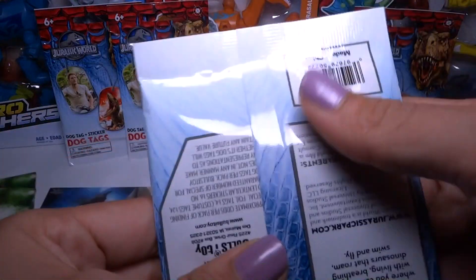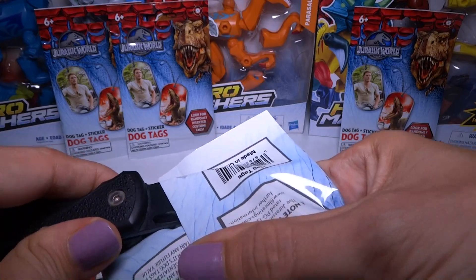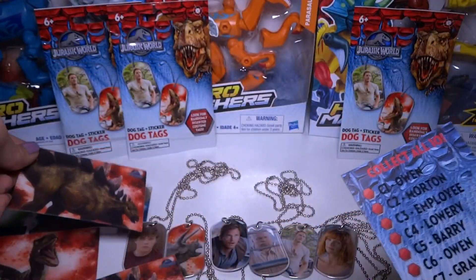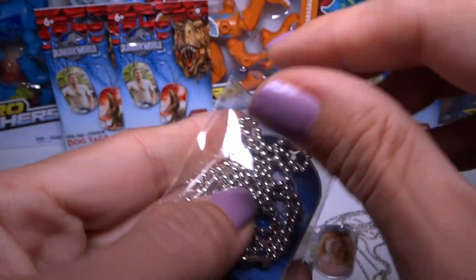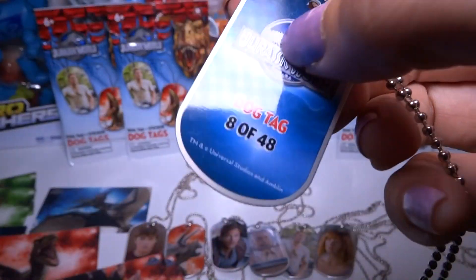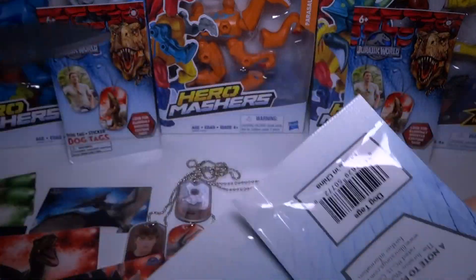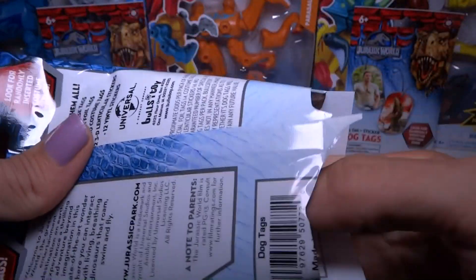Let's try this bag right here. They all feel the same — you can't really feel a bigger bag or a heavier bag, it's all pretty much the same. Come on, give me at least a foil or something cool! Sticker number 5 — I already have that one. And this is a guy, another guy that I do not know. I don't even remember him in the movie. This is number 8. I've got three more packs — I want something rare!